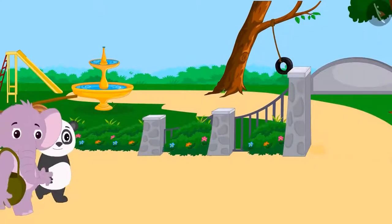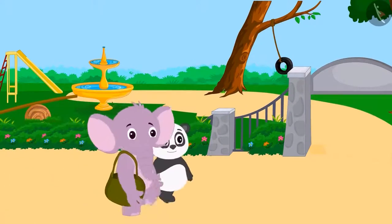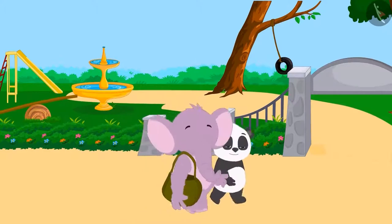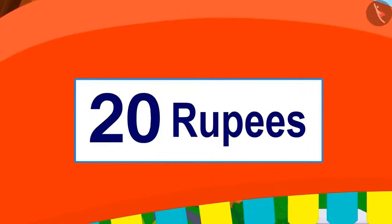Golu and Appu are returning home from the fair. On their way back, they begin to feel hungry. Then they spot Babban's ice cream stall. They have to give 20 rupees to Babban for ice cream.